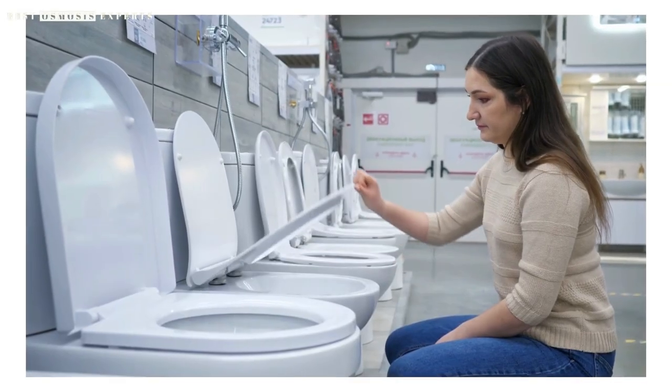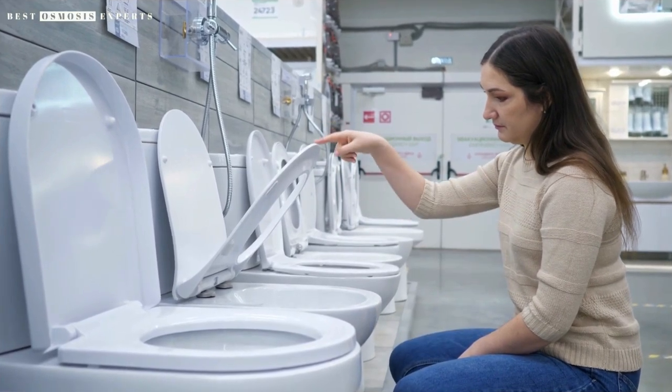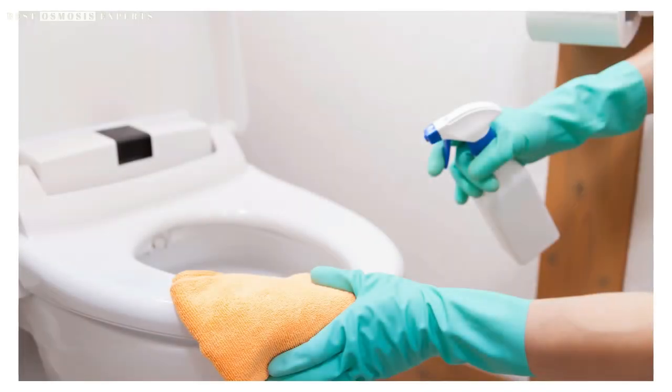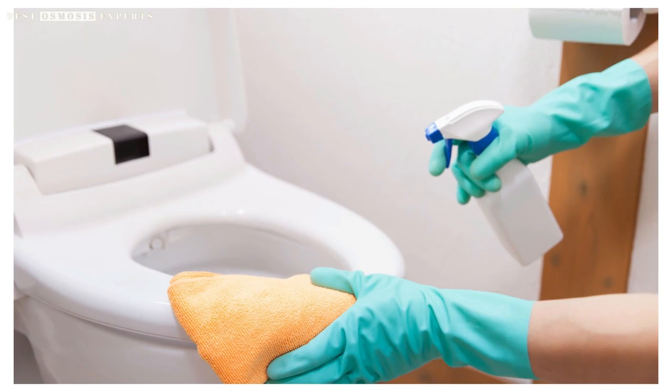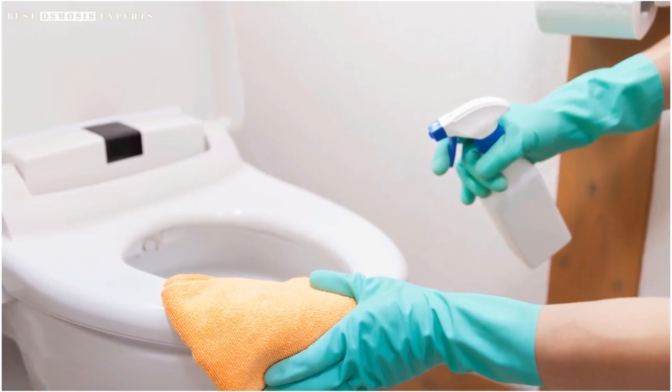When shopping for a stain-resistant toilet seat, be sure to consider the shape and size of your toilet bowl to ensure a proper fit. Look for seats with a smooth surface that won't trap dirt or bacteria, and consider features like soft close hinges for added convenience.